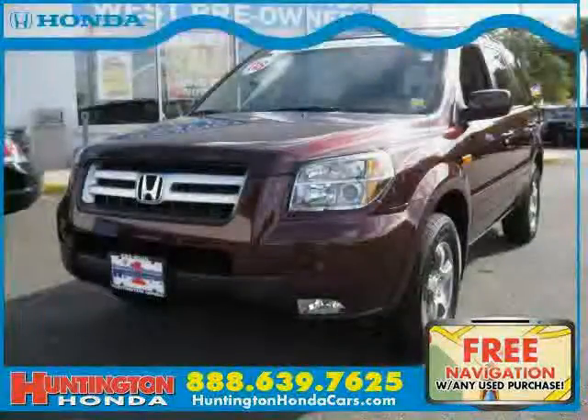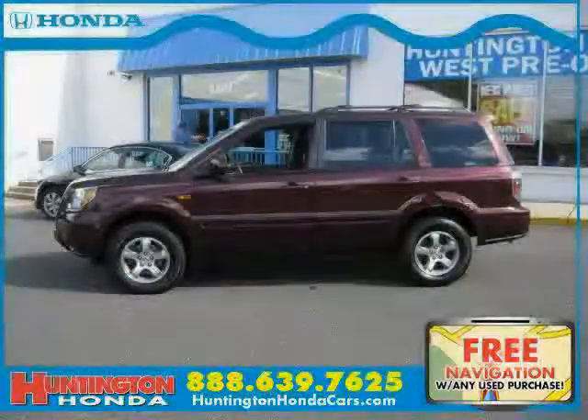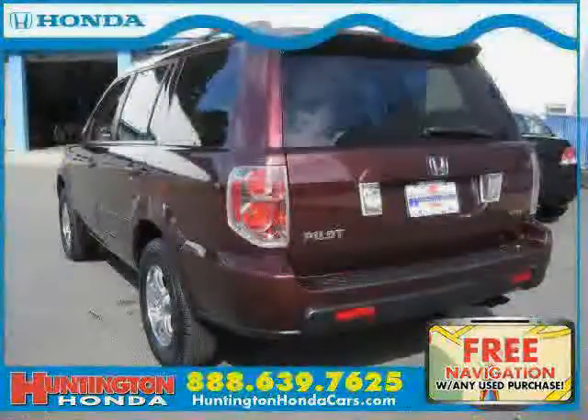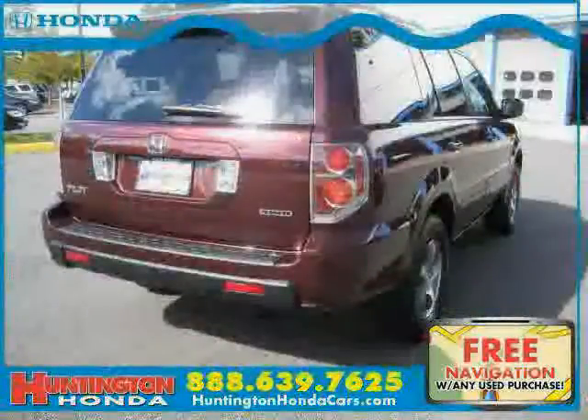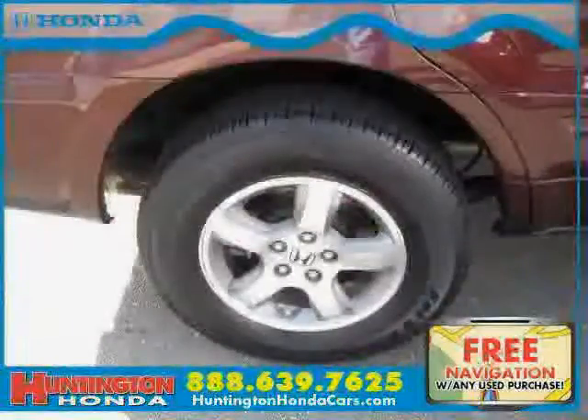Like this 2008 Honda Pilot equipped with cloth interior, power driver seat, climate control, heated mirrors, traction control, four-wheel drive, vehicle anti-theft system, cruise control, power door locks, side head air bag, four-wheel anti-lock brakes, and driver and passenger side air bag.